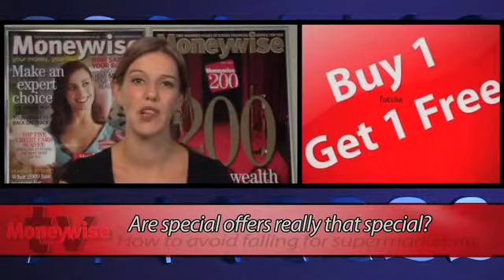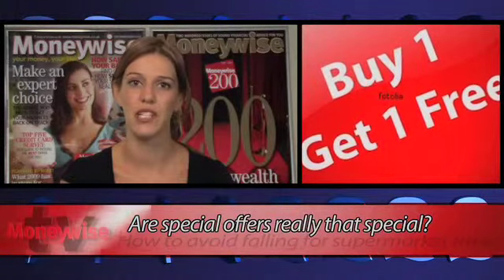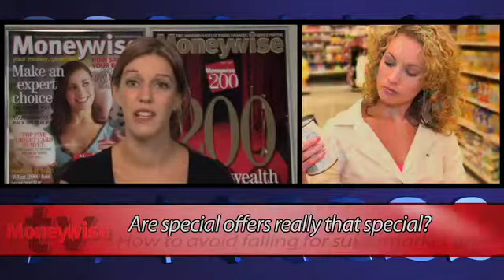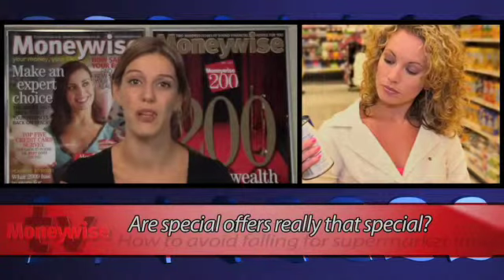Buy one get one free and other special offers are only worth it if it's something you were going to buy anyway. If you didn't want it in the first place, how can buying two of them save you money? Besides, there's only so much you can store in a freezer, and frozen food should be used roughly within a month of freezing.